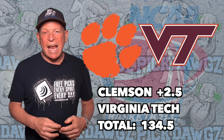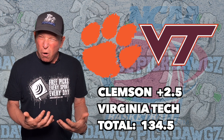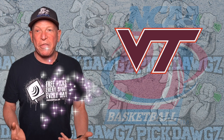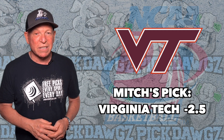Clemson is 8-6-1 against the number at home, Virginia Tech 4-7-1. But Clemson is the favorite at home in this game against Virginia Tech, a much better team. This is one of those games where either somebody knows something or nobody knows nothing, and I think we're going with nobody knows nothing. I'm going to take Virginia Tech in this one, no problem — and that's going to be my free pick.